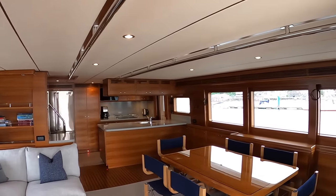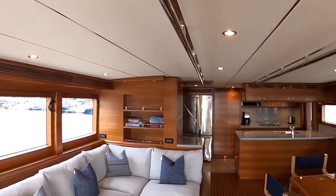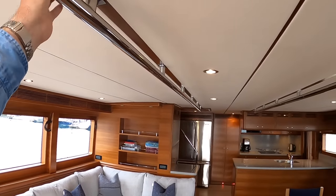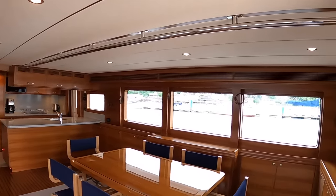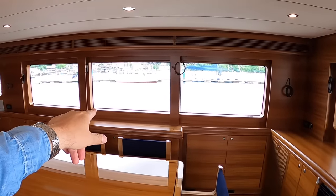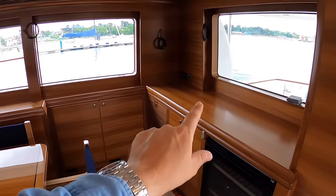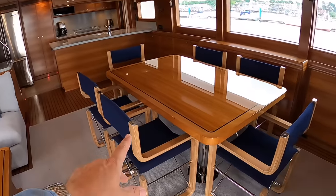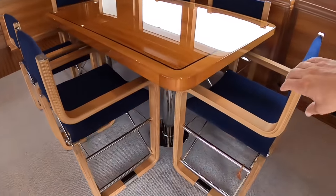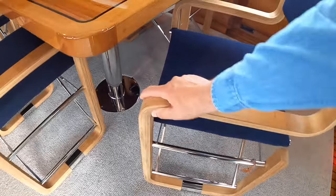Very much a Nordhaven thing — these are built for proper offshore use, so you've got handrails in the ceiling all the way along so you can move around the boat even when it's rough. There's mostly storage around here, a Hilo TV that raises out of the centre, and a wine cooler. And then you've got these chairs — I really love these chairs. Absolutely gorgeous. I need some of those at home.